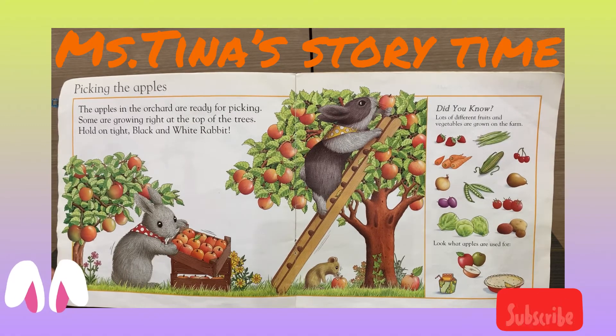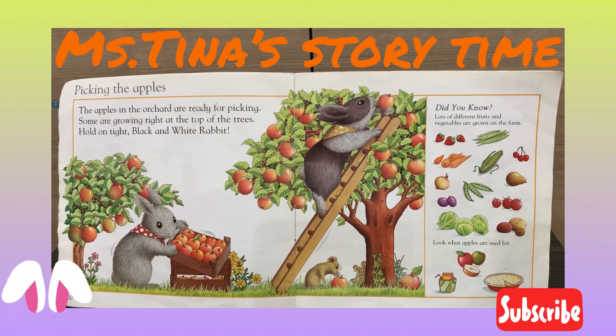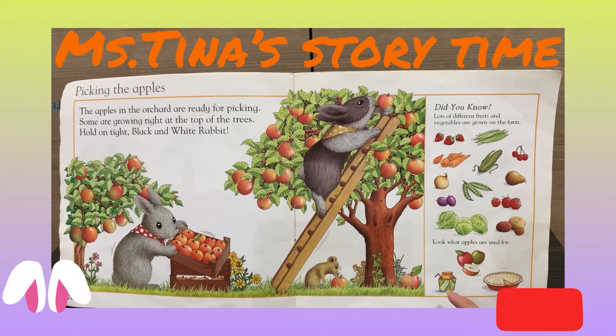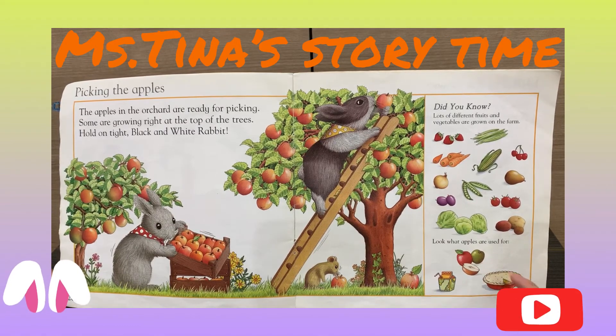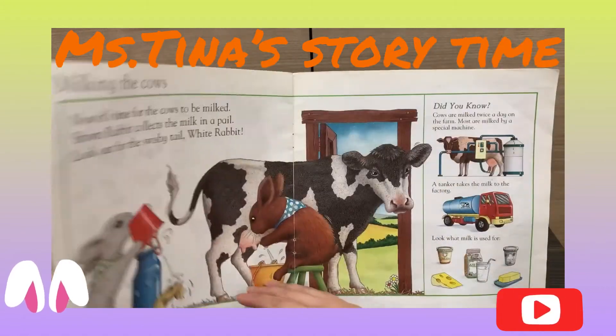onions, peas, prawns, tomatoes, and potatoes. And look what the apple can be used for — the apple can be eaten, made into apple juice, apple milk, or apple pie.